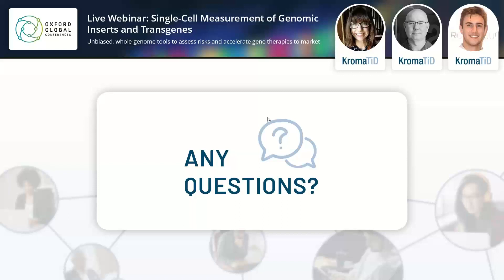Does the plasmid need to be virally delivered? No, it doesn't. We've done some experiments where it was a non-viral system, but we've also done a fair amount of experiments with viral systems as well.